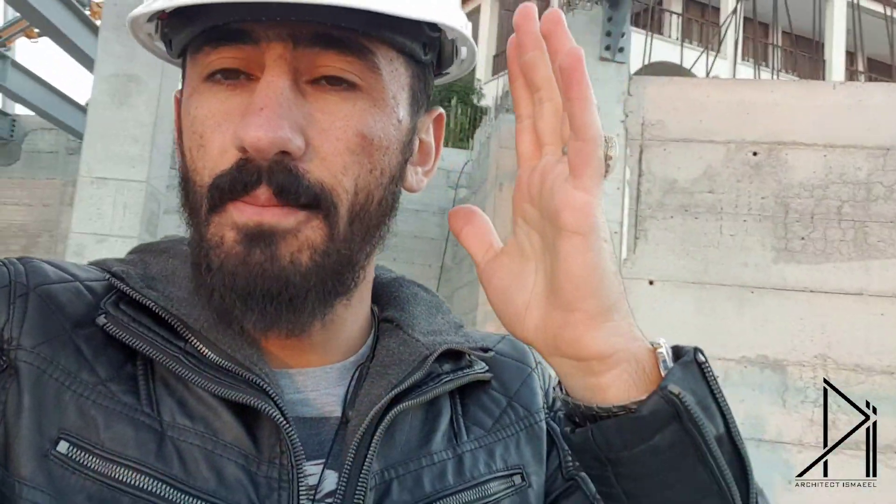Hi guys, today my visit will be a really different one. This building behind me is going to be a museum, and they use this steel structure here. They made an amazing shape with it, and now we're going to see how they connect all the steels with each other and how they make it.